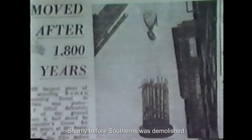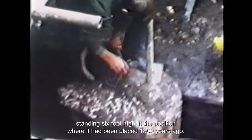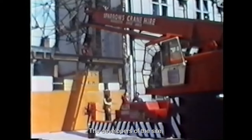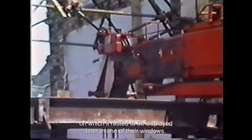Shortly before Southerns was demolished, another discovery had taken place around the corner on the site of the present Midland Bank. This was the find of a Roman column still standing six feet high in the position where it had been placed 1,800 years ago. The column belonged to one of the monumental buildings of Roman Gloucester, possibly the Great Hall belonging to the public baths — a building on the same scale as the Cathedral nave. The developers, the Midland Bank, paid to have the column removed to the museum and kept the plinth on which it rested to be displayed later in one of their windows.